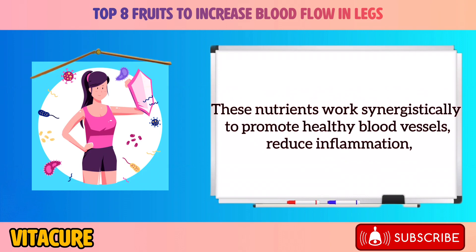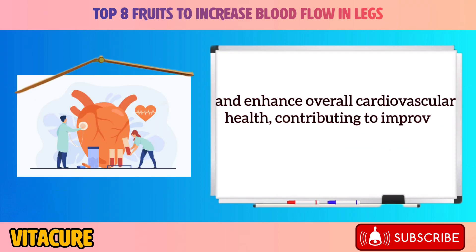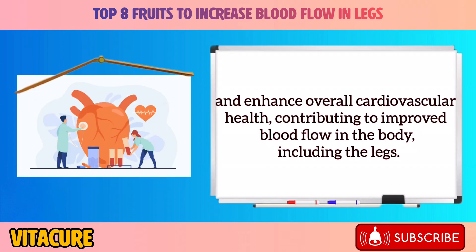These nutrients work synergistically to promote healthy blood vessels, reduce inflammation, and enhance overall cardiovascular health, contributing to improved blood flow in the body, including the legs.